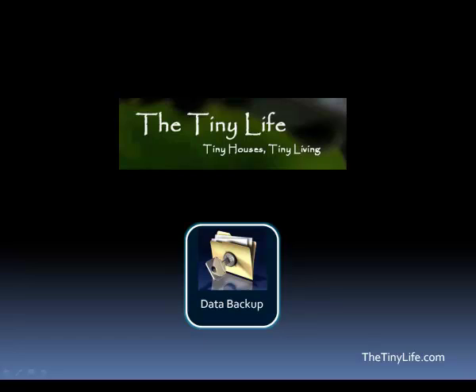I realized that if I'm going to be making this recommendation, I need to do a good job about explaining how to back up your data.